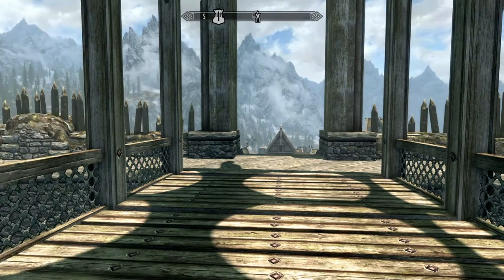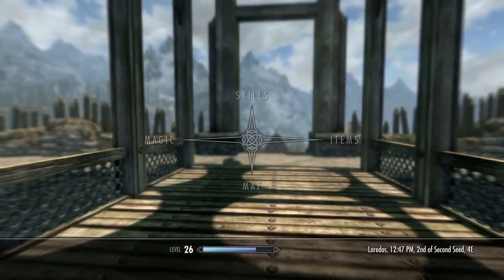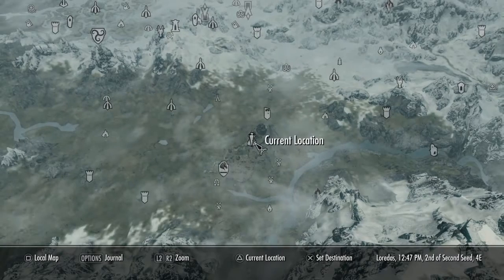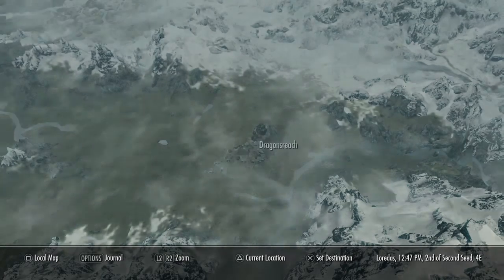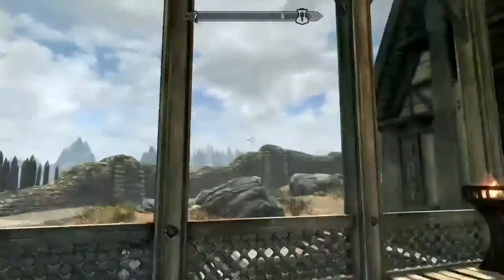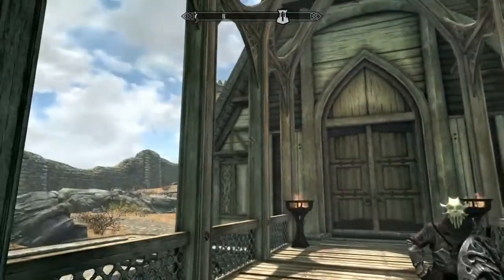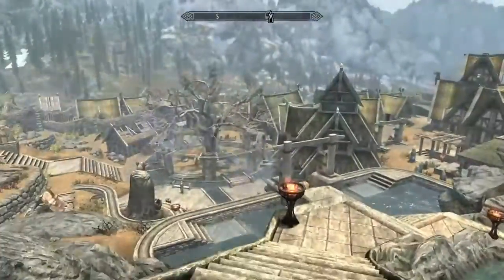Hey guys, what's up, it's me Julian Alexander and today we're doing a Skyrim tutorial video on where to find an elven bow. To get an elven bow, all you need to do is teleport to Dragonsreach in Whiterun, and once you're in Dragonsreach, this is what it looks like.